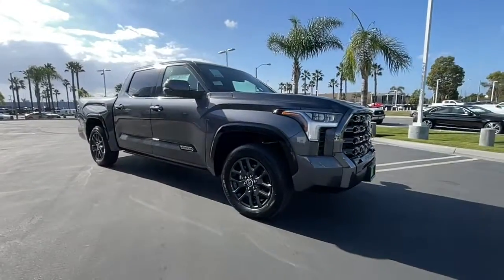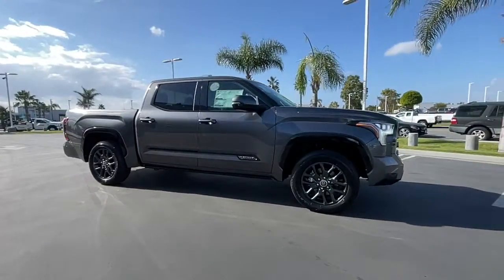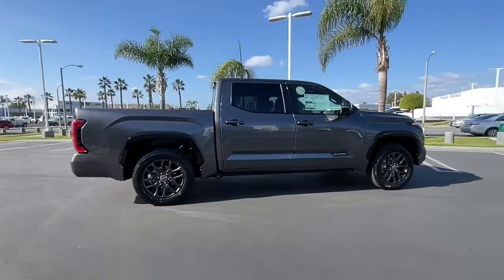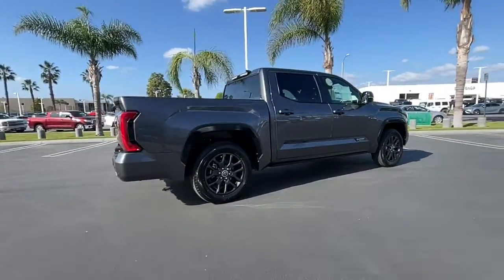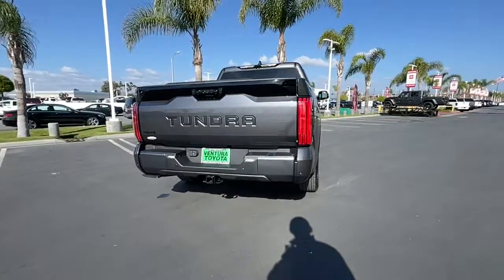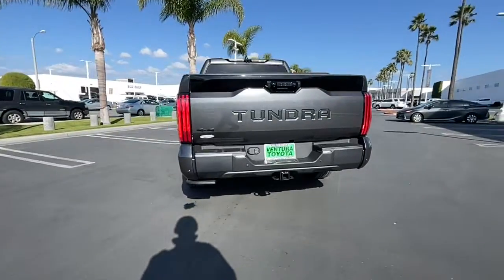Introducing the 2023 Toyota Tundra. Explore this rugged Toyota Tundra, the adventure-loving, full-size pickup with impressive towing and hauling capabilities, and a smooth, refined ride. These are just some of the great options this vehicle comes with.